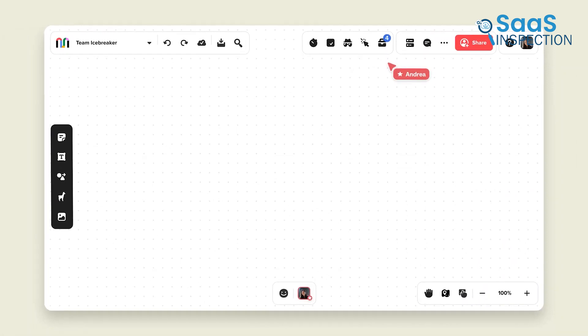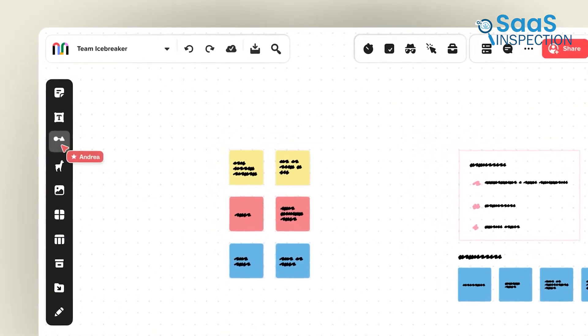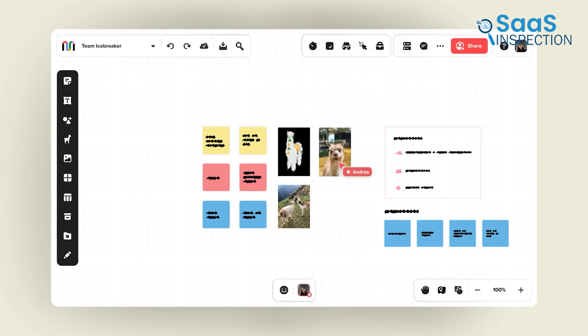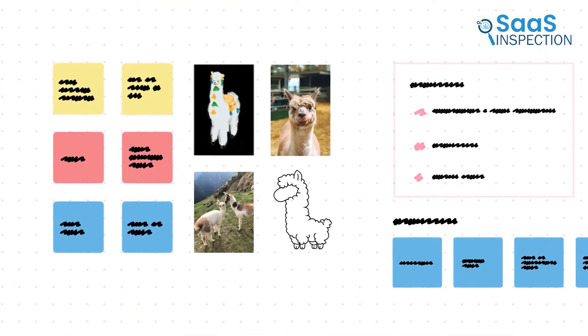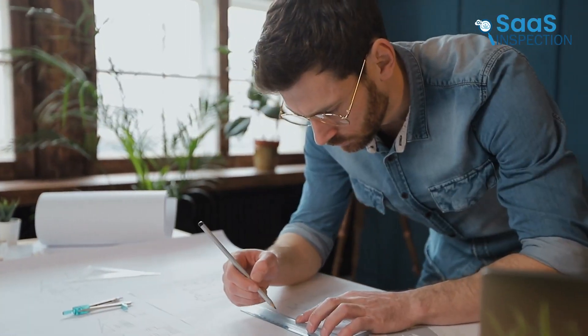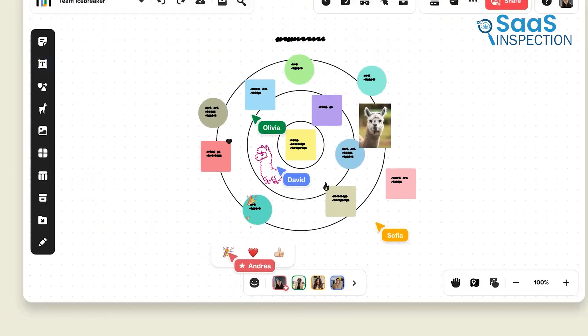The platform's flexibility also allowed us to customize it to our specific needs, making it a perfect fit for our team. We recommend Mural to any organization looking to enhance collaboration, improve productivity, and develop a culture of innovation. Whether you're in engineering, design, product, or sales, Mural has the tools to help your team grow and succeed.